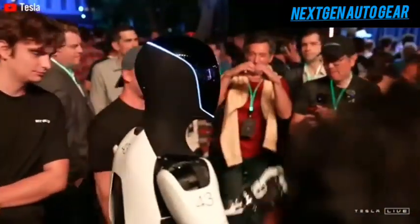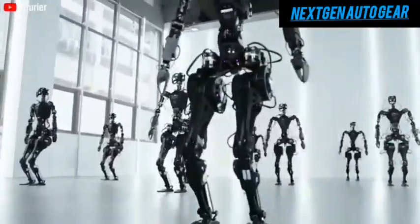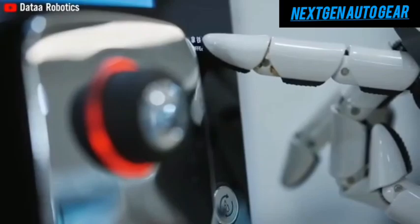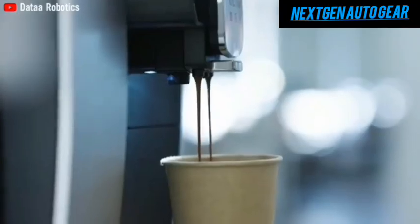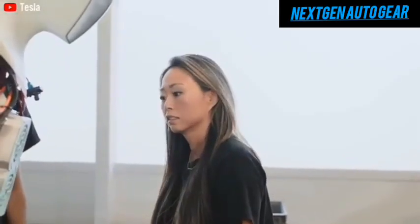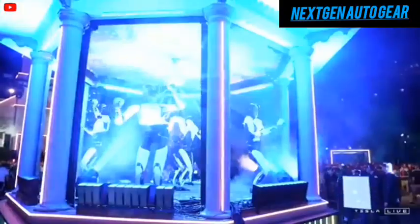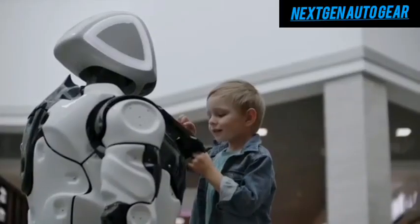What sets Optimus apart from other humanoid robots is its ability to learn quickly. Unlike models requiring extensive programming or training, Optimus observes, predicts, and acts intuitively. For instance, it can learn to fetch a beer simply by observing you point at the fridge and a glass. Tesla has demonstrated earlier versions performing practical tasks like speaking multiple languages, singing, and engaging in casual conversations, proving its versatility as a home or business assistant.